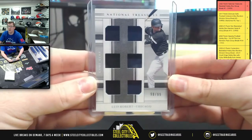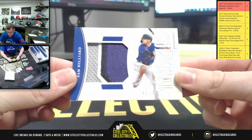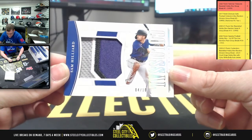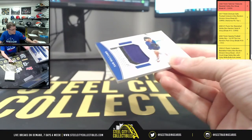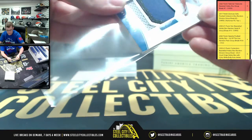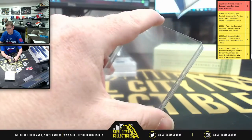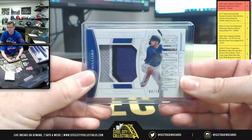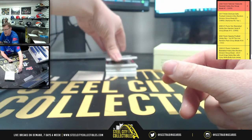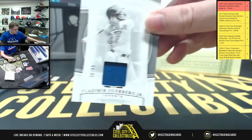There you go, Luis Robert 98-99. And then you got four of ten Sam Hillard colossal patch. 4/10. And how about a patch for Vladimir Guerrero Jr. — 26 of 99.